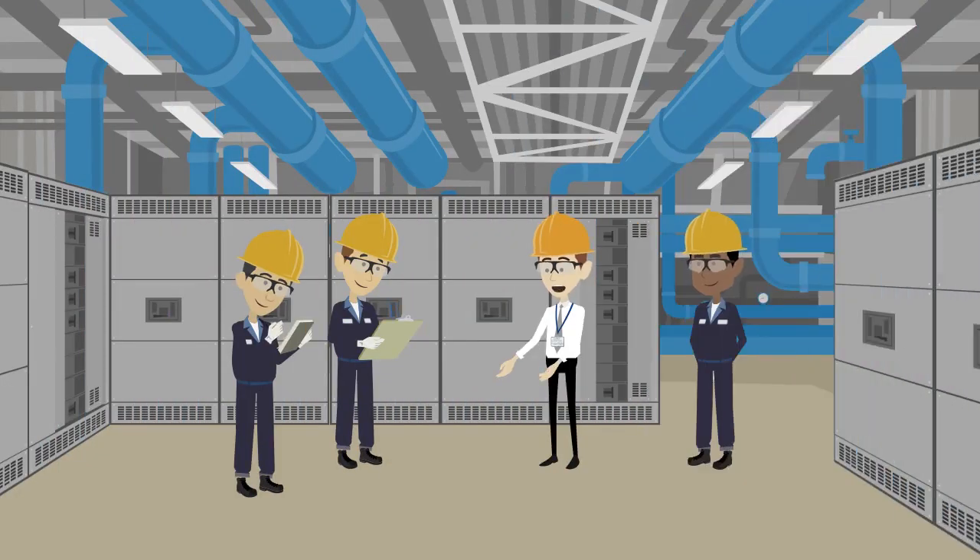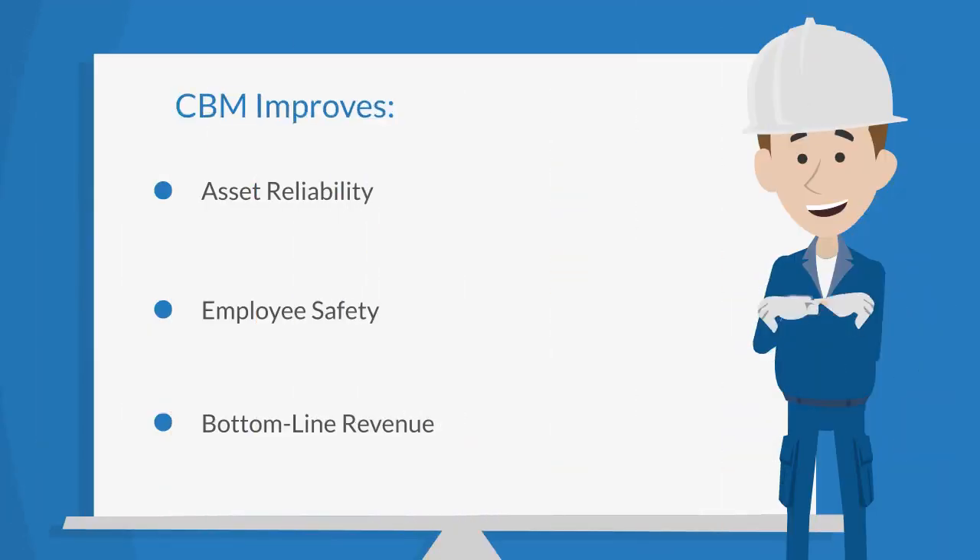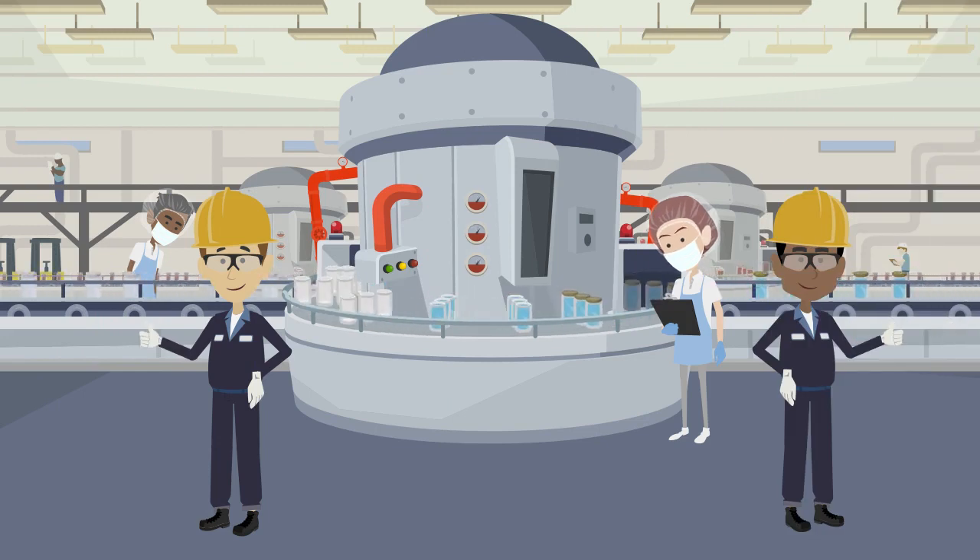A thorough analysis of a company's risks associated with a critical asset failure will show the benefits of adopting a condition-based maintenance program to manage and mitigate any possible failure. Asset reliability, employee safety, and the bottom line revenue against profit loss statements are all improved through implementing a condition-based maintenance program. This will improve overall operations, represents an investment in reliability, and protects against the costs associated with an unplanned failure and prolonged downtime.